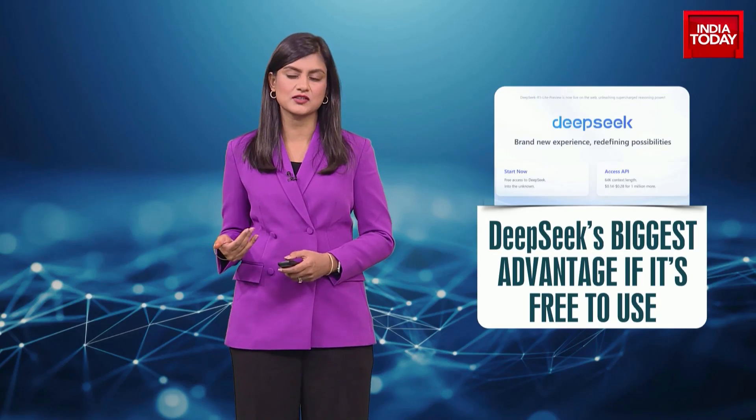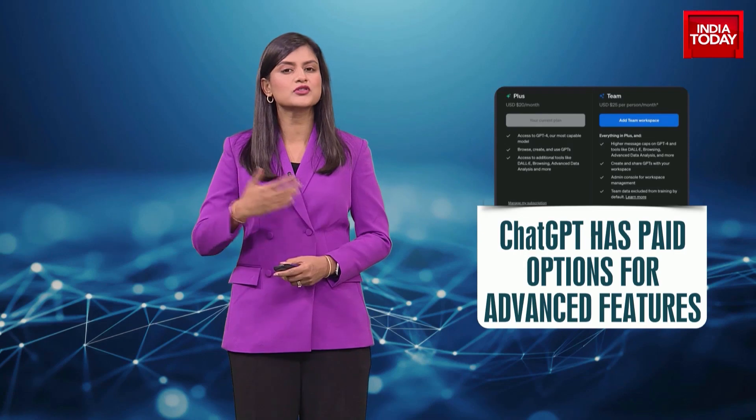That being said, DeepSeek's biggest advantage is that its chatbot is free to use without any limitations. ChatGPT, on the other hand, has paid options for most advanced features. You do need to pay for some features on DeepSeek, but that's still much, much cheaper than ChatGPT. And that's exactly why it spooked the tech industry. DeepSeek's success and low costs have raised existential questions about the approach to AI being taken by both Silicon Valley and the U.S. government. The assumption that it takes billions of dollars to be at the forefront of AI has now been shattered.